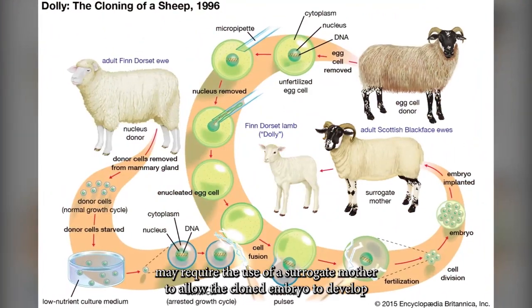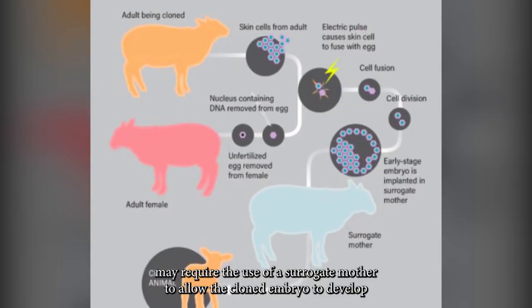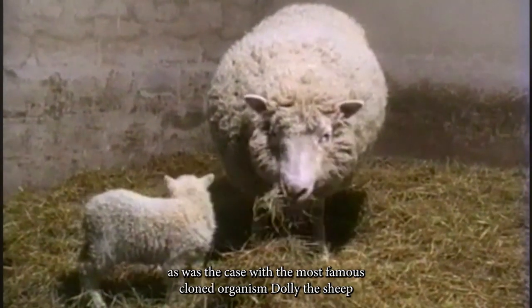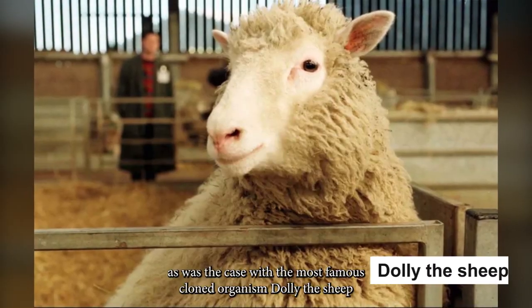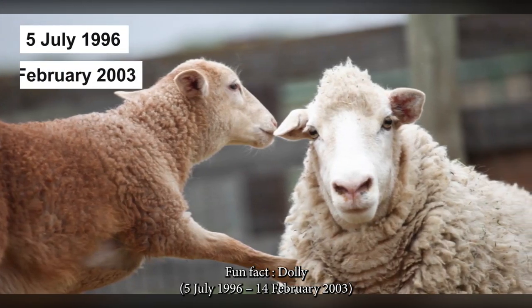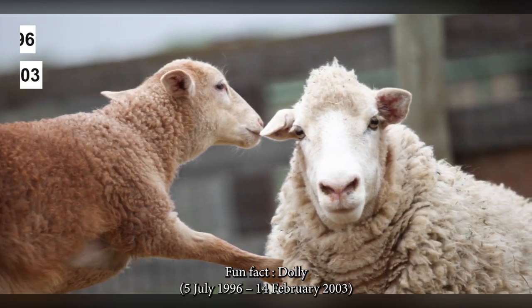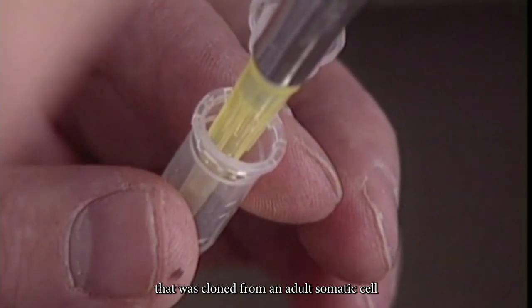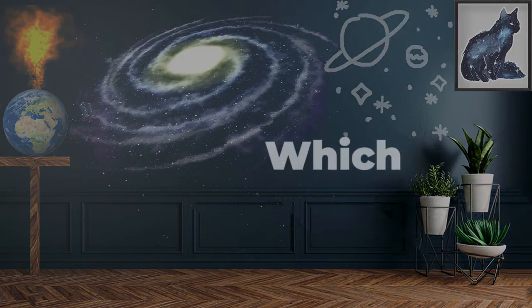Reproductive cloning may require the use of a surrogate mother to allow the clone embryo to develop, as was the case with the most famous cloned organism — Dolly the sheep. Dolly, born 5 July 1996 and died 14 February 2003, was a female Finn Dorset sheep and the first mammal cloned from an adult somatic cell.